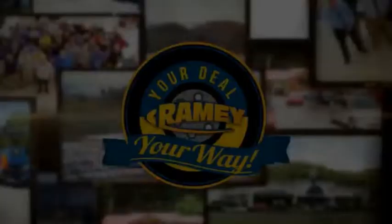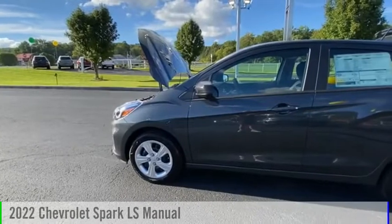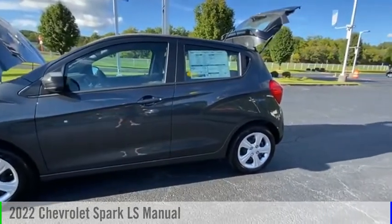It's your deal, your way. We are pleased to show you the 2022 Spark.